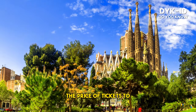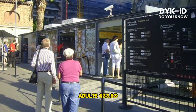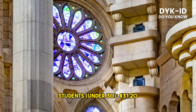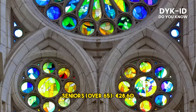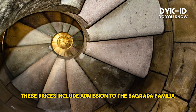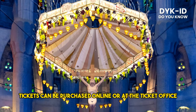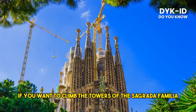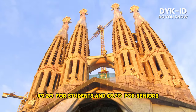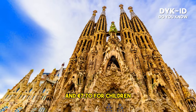The price of tickets to enter the Sagrada Familia as of September 20, 2023 is as follows: Adults €33.80; Students (under 30) €31.20; Seniors (over 65) €28.60; Children (under 11) free. These prices include admission to the Sagrada Familia and the Sagrada Familia Museum. Tickets can be purchased online or at the ticket office. If you want to climb the towers, there is an additional charge of €9.70 for adults, €9.20 for students, €8.70 for seniors, and €7.70 for children.